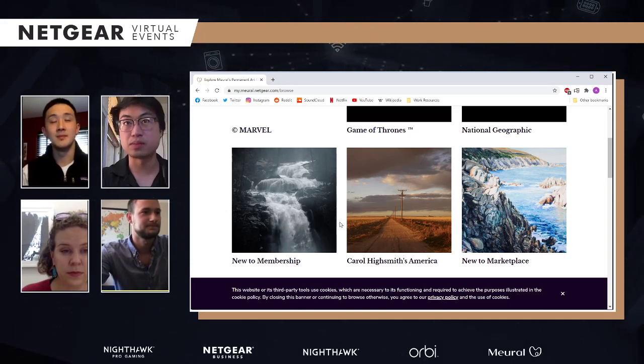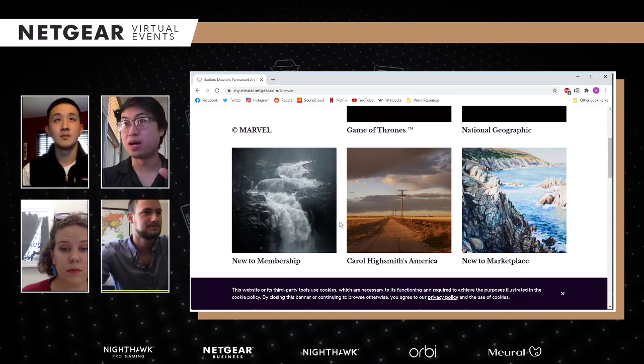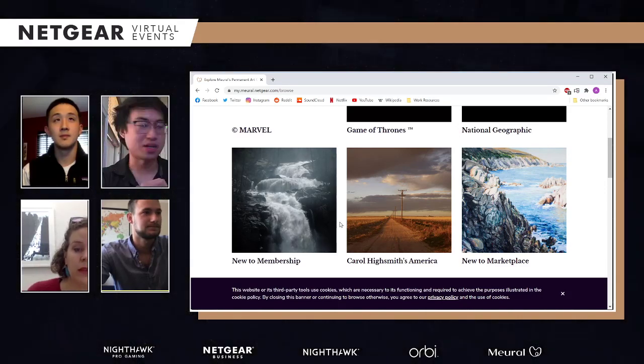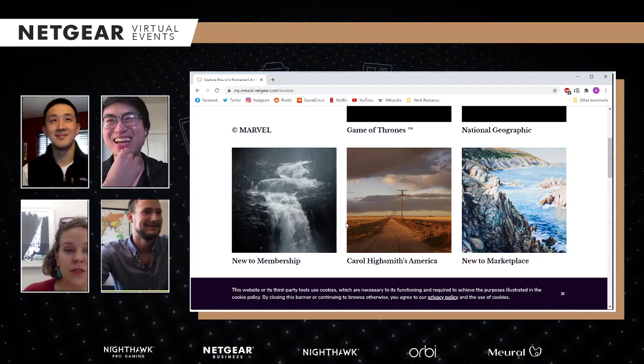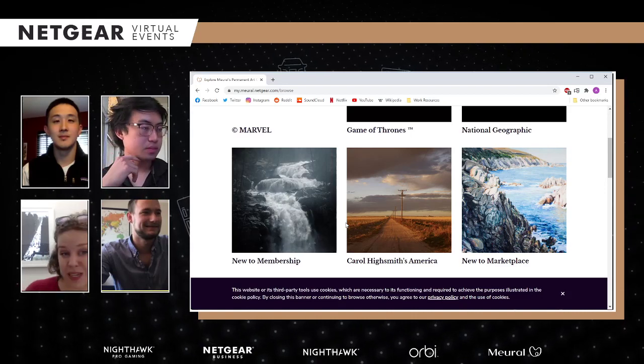That's a really good example of a dynamic art piece. There's also something new to the membership — this is a dynamic platform. One thing that art hasn't been able to do in the past is be timely. It's women's history month, it's Black history month, it's Thanksgiving, it's seasons changing — and you know, let's change what's on our wall to celebrate, recognize, or just align with that moment.